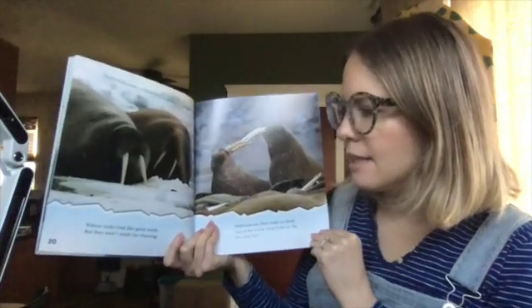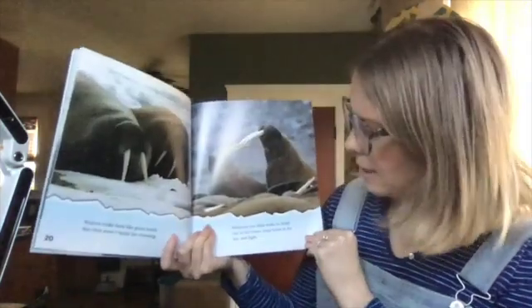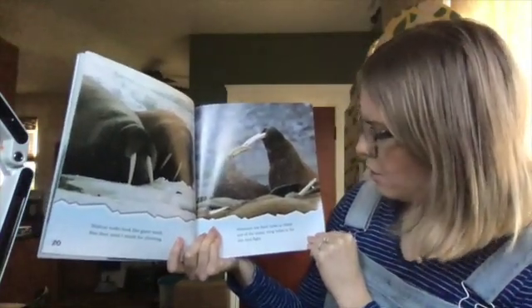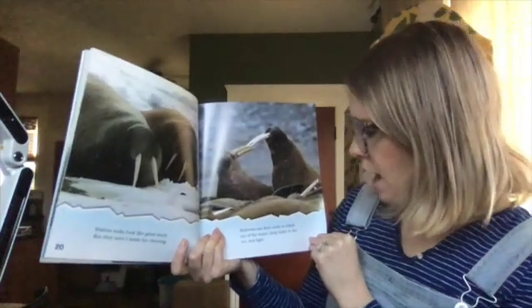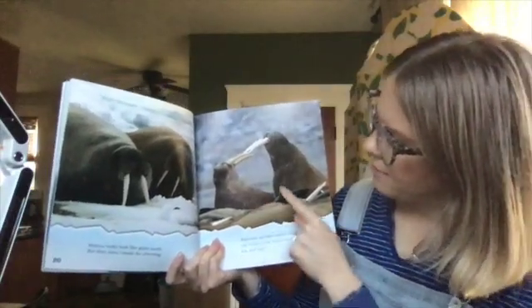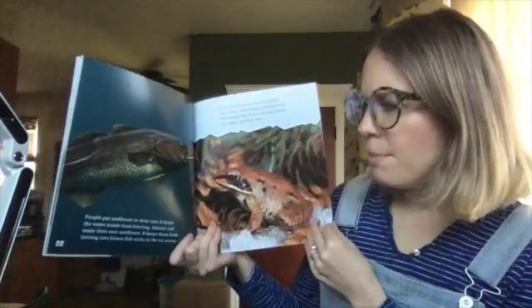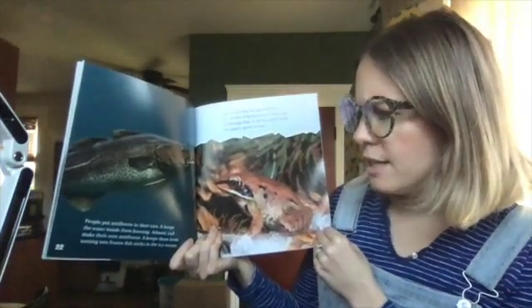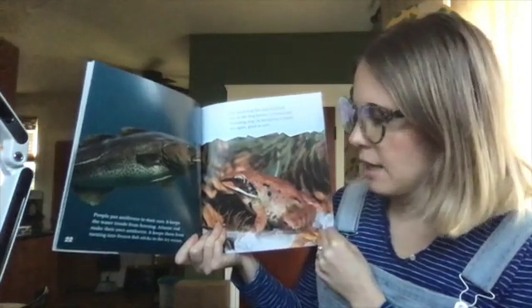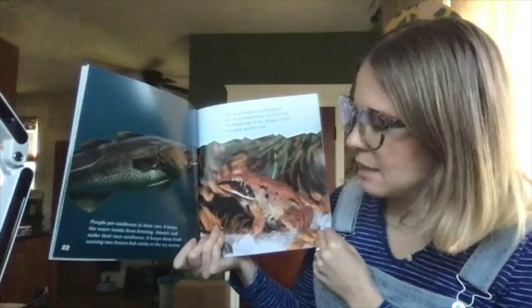Walrus tusks just look like giant teeth, but they aren't made for chewing. Walruses use their tusks to climb out of the water, chop holes in the ice, and fight. You can see they're kind of fighting there. People put antifreeze in their cars to keep the water inside from freezing. Atlantic cod make their own antifreeze. It keeps them from turning into frozen fish sticks in the icy ocean. The wood frog has special blood too. As the frog freezes, its heart and breathing stops. In the spring, it thaws out again, good as new.